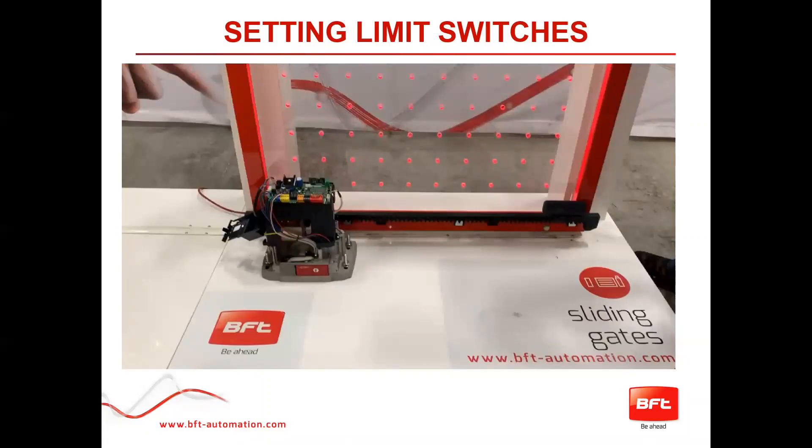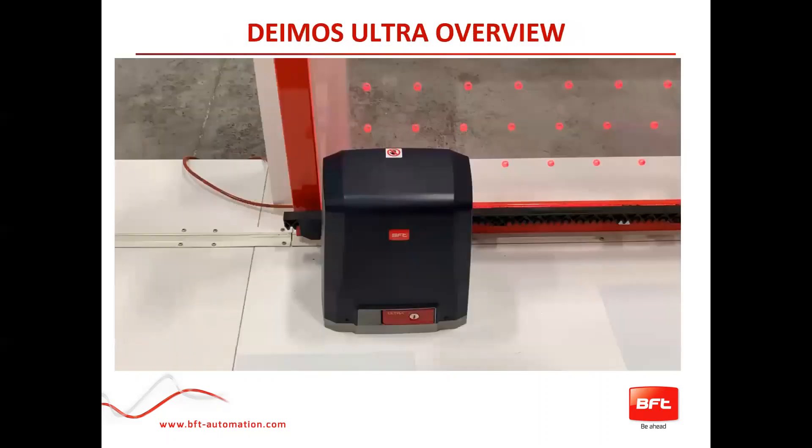That was a quick tip before proceeding forward, because if you have those limit switches backwards you'll get an error or you'll just push the gate right off the track. We want to make sure it stops correctly where it needs to according to the limit switch. Here is another video that will go into quick programming completely.